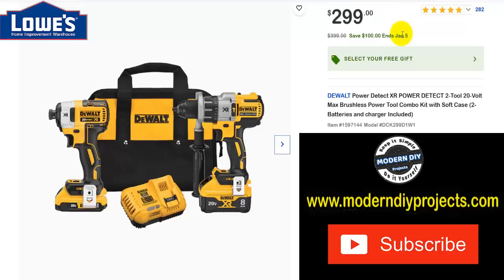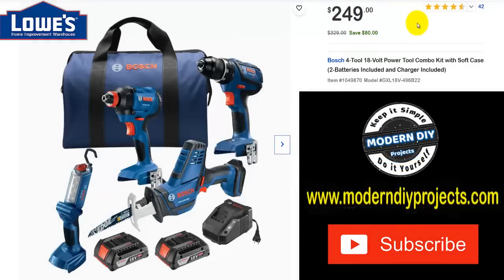Here's another DeWalt combo — their Power Detect system with an impact driver, hammer drill, battery, charger, and bag all included. Was $399, save $100 through January 5th, now $299 — select a free gift to go with that. And here's a Bosch four-tool 18V combo kit with a drill, driver, sawzall, light, battery, charger, and bag. Was $329, save $80, now $249.